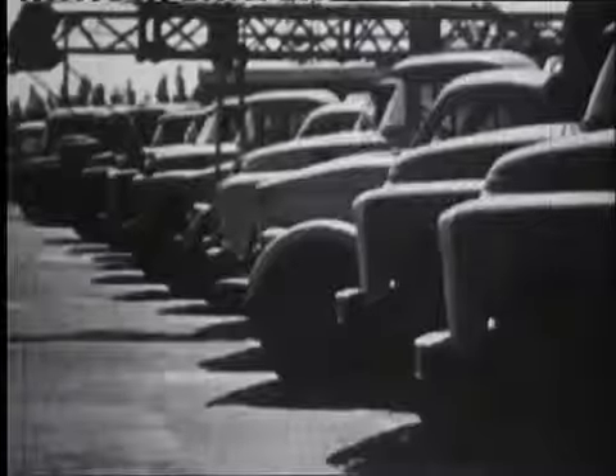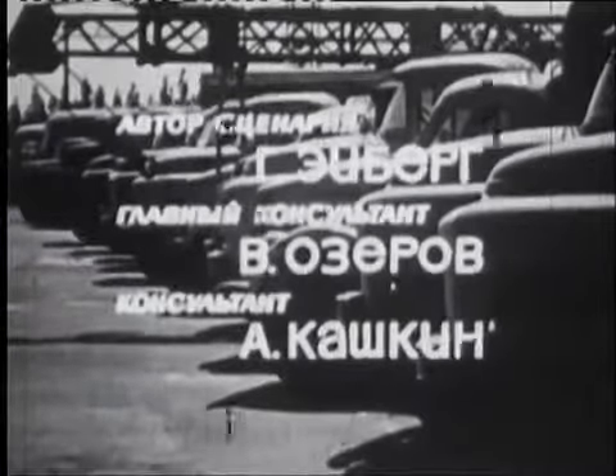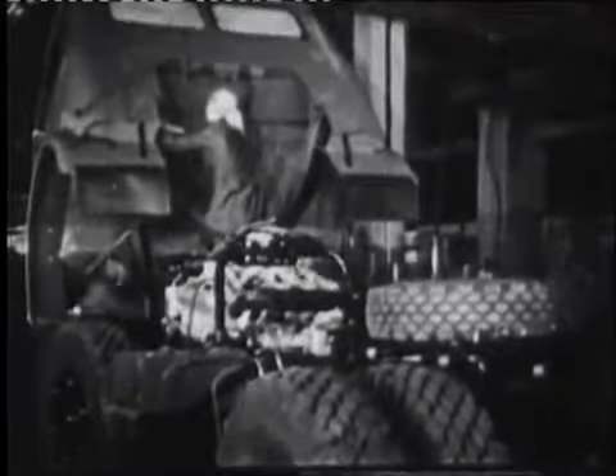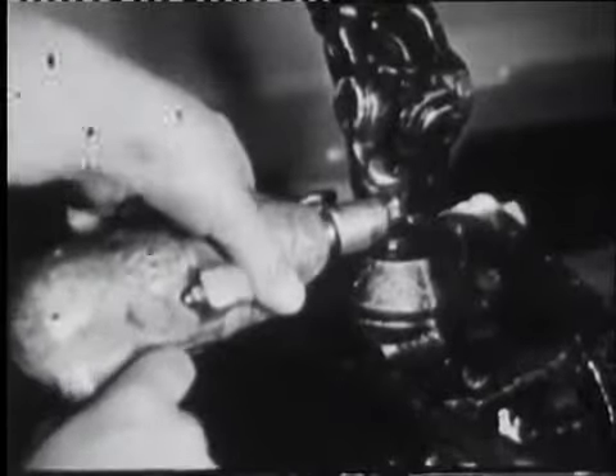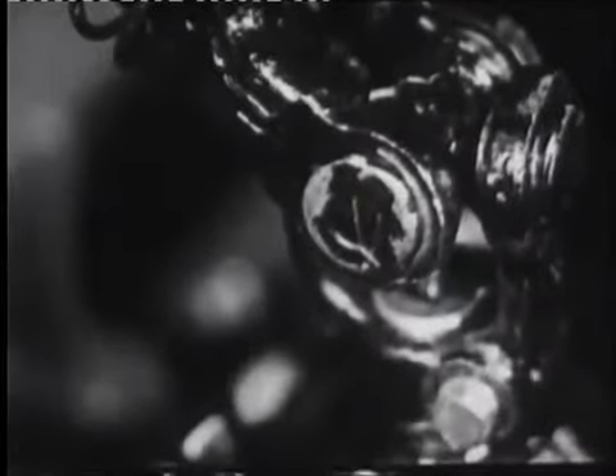Город и деревня. Разнообразные мелкие детали двигателей, станков и многих других изделий машиностроительной промышленности изготовлены способом литья по выплавляемым моделям.